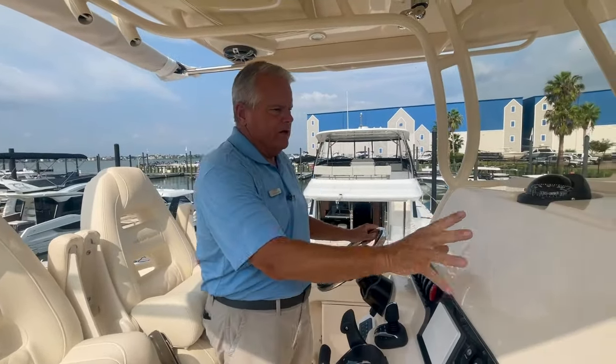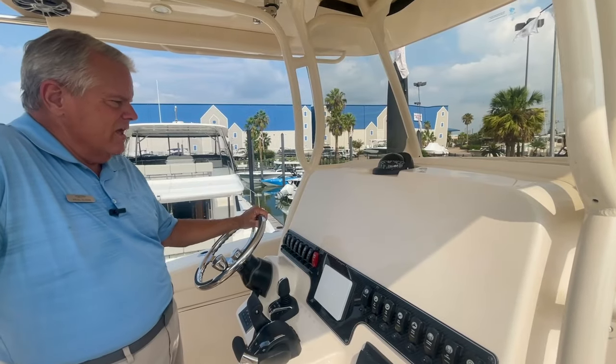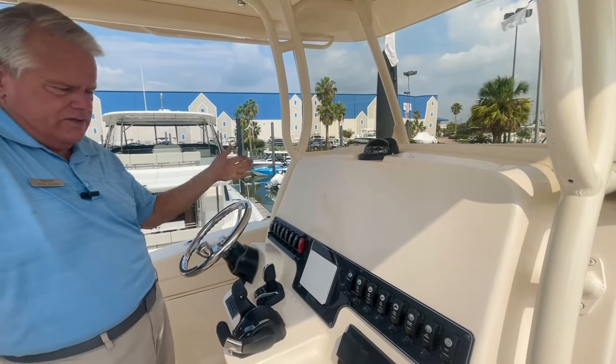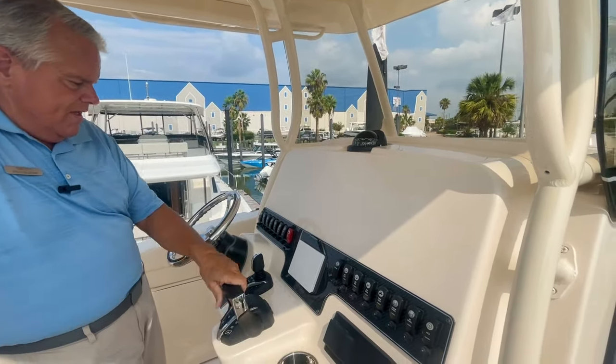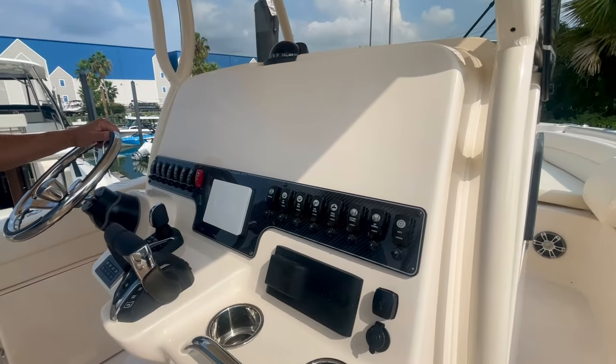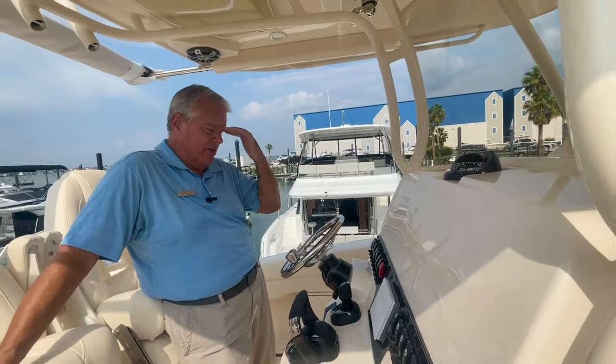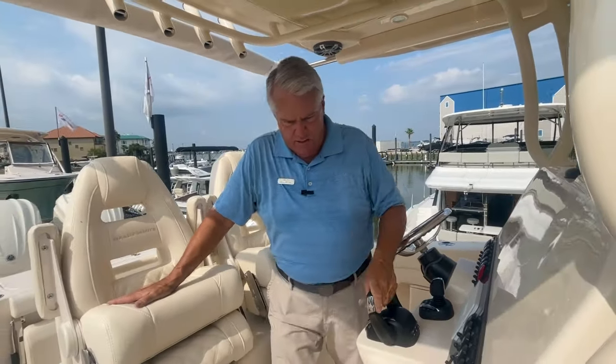Here at MarineMax, we can custom rig your Grady White with whatever electronics you like. We do Garmin, Simrad, Raymarine — you name it, we can do them. This is part of that full maneuverability joystick system we were talking about. We've already got the Yamaha computer on here for the engines, and of course everything's digital.